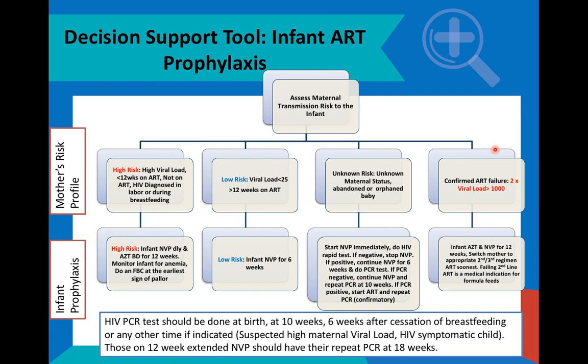If the mother has two unsuppressed viral loads and she is taking second line ART, this is a medical indication for formula feeds. It is not a law — we cannot enforce it on patients. However, a discussion has to happen, and the recommendation is that breastfeeds need to be interrupted or stopped, replaced by formula, which must be provided in South Africa by the public health system.